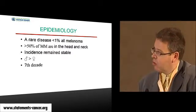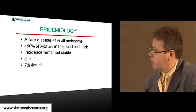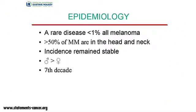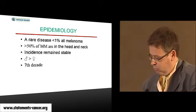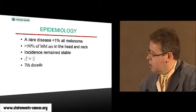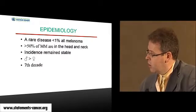Mucosal melanoma of the head and neck is a quite rare disease — less than 1% of all melanoma. But for mucosal melanoma, the head and neck site is the most frequent location. In opposition with cutaneous melanoma, it seems that the incidence of mucosal melanoma remains stable, and it occurs more frequently in men than women, especially people in the seventh decade.